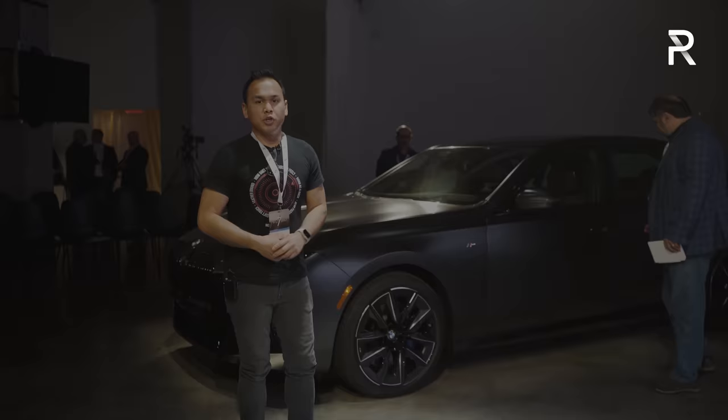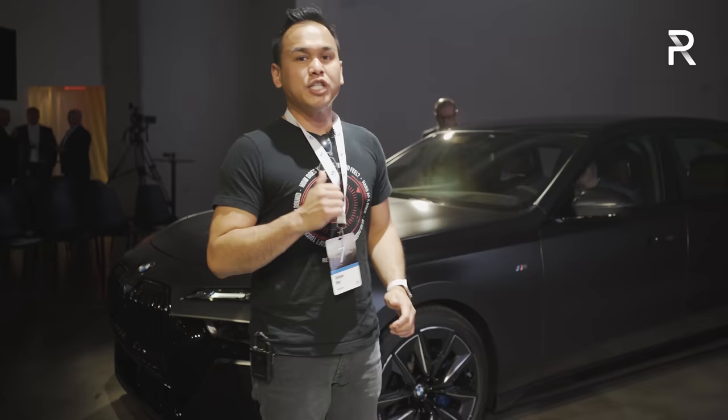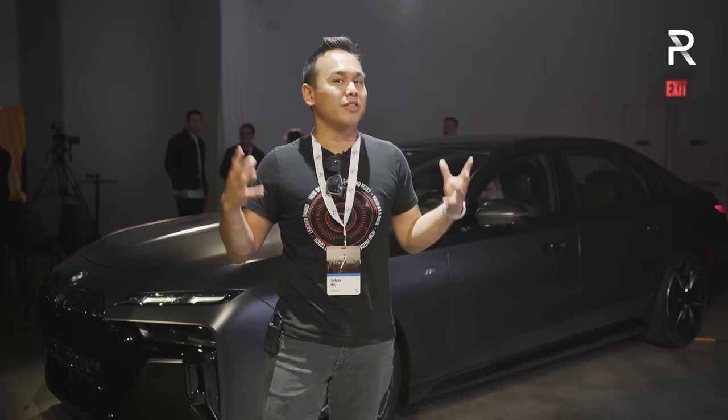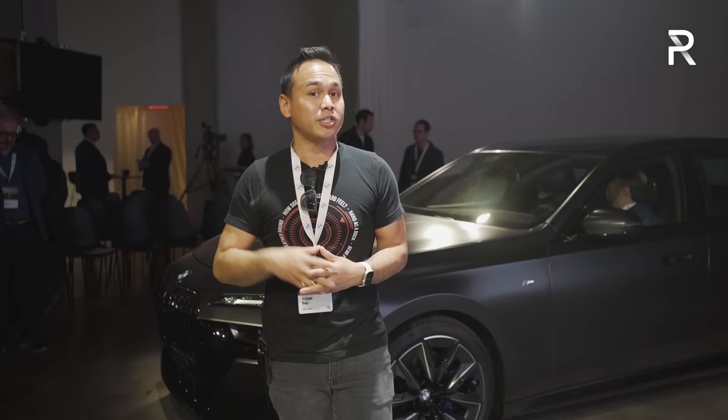BMW has pulled out all the stops for the completely redesigned seventh-generation 7 Series. Both the gas-powered version and the i7 will be coming to market by the end of this year, around November. BMW has already announced pricing: the base 740i now starts at around $93,300 before destination. If you want the electric version, add roughly $25,000, so around $119,000. This V8 model starts at around $113,000. This is certainly not cheap, but given the luxury, technology, and performance on offer, this should be one of the top flagship luxury sedans — going head-to-head with the new Mercedes-Benz S-Class.